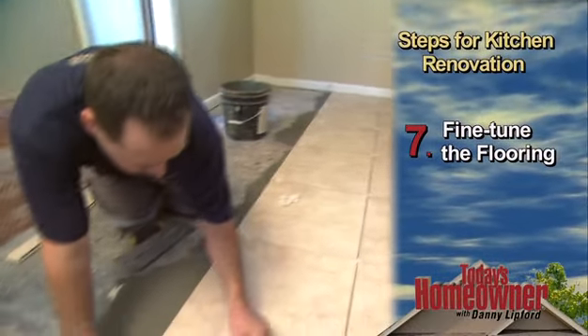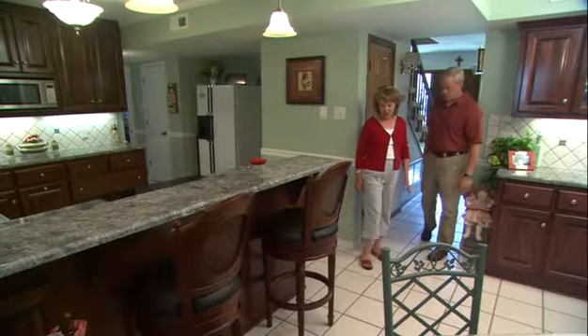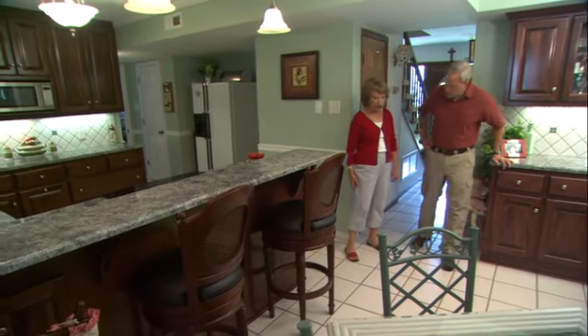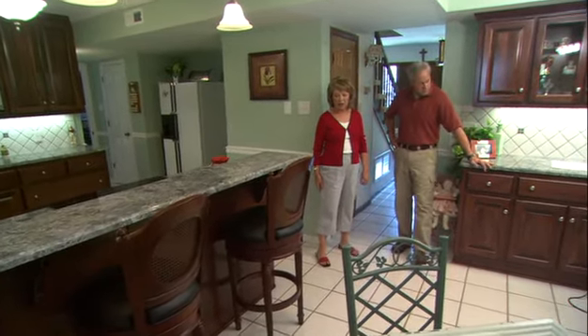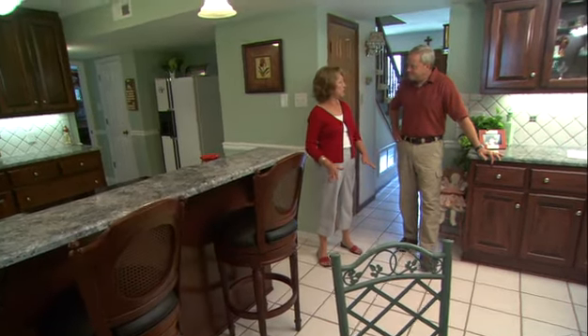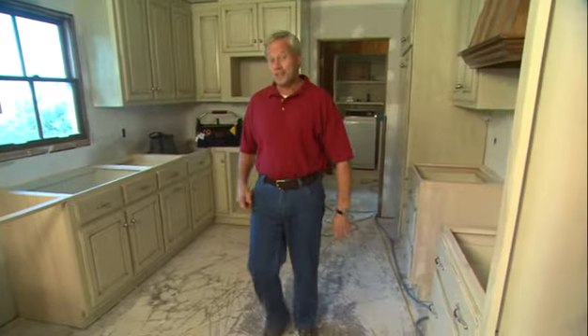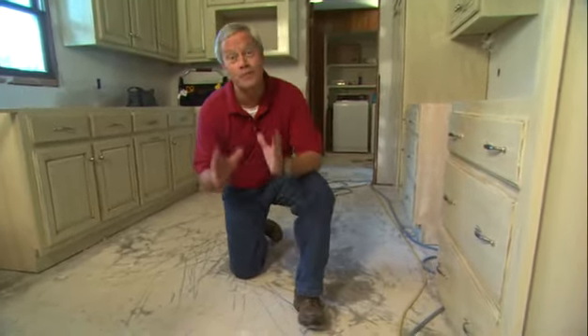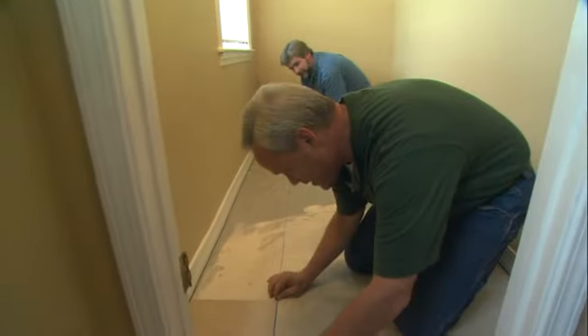On to step seven: flooring. This is the tile that I had put in about eight years ago, and with upgrading, I decided I was going to keep the tile. Unlike that kitchen, this one is getting a brand new floor, and the homeowners decided to go with a very common choice — ceramic tile.